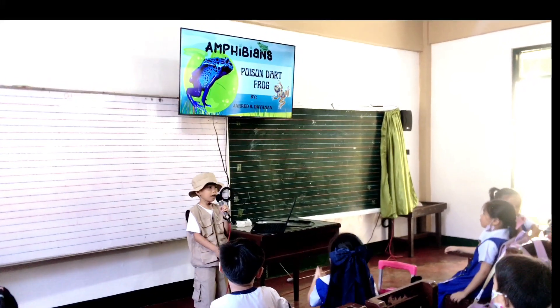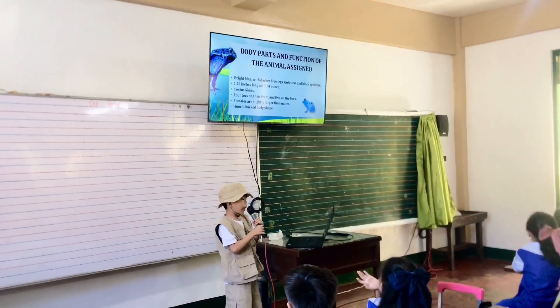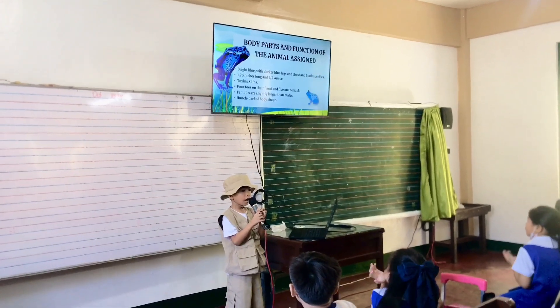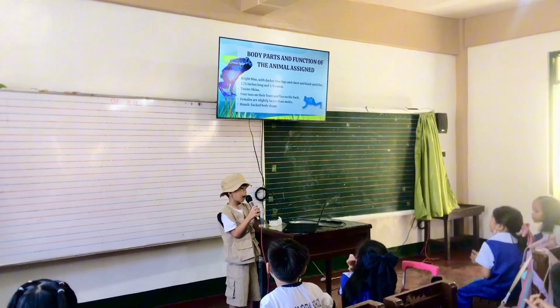My topic is about the Poison Dart Frog. They are bright blue with darker blue legs and chest and black speckles. They can reach 1.75 inches long and weigh about 1 to 4 ounces.